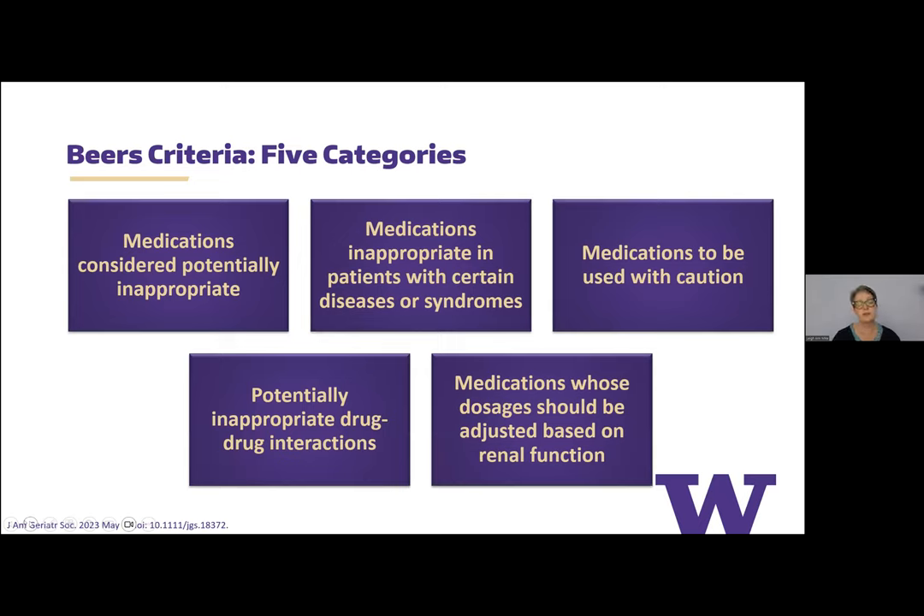The criteria are divided into five major categories: medications considered potentially inappropriate; medications inappropriate in patients with certain diseases or syndromes; medications that should be used with caution; potentially inappropriate drug-drug interactions; and medications whose dosage should be adjusted based on renal function.